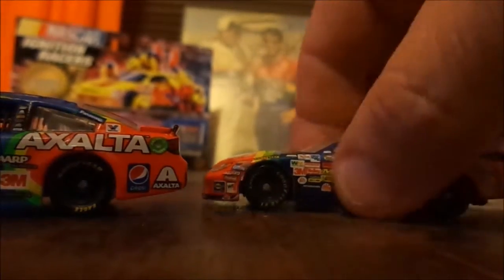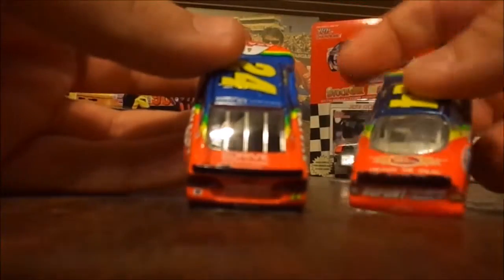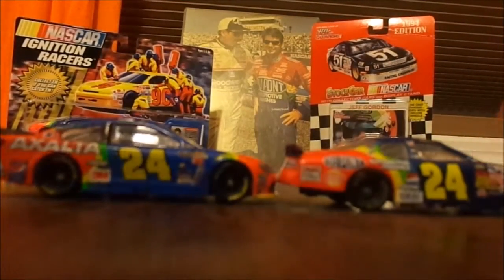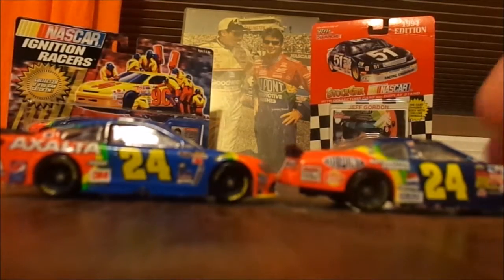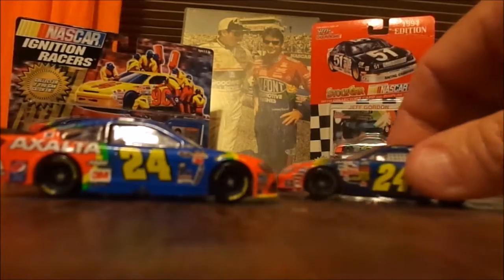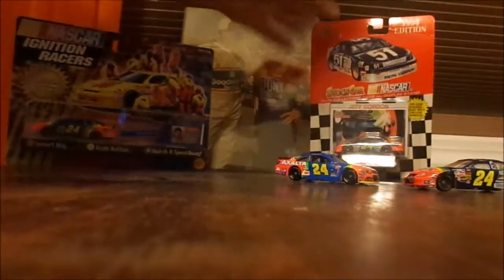GMAC sponsored the 25 car for a while too. Then there are all the different ones — mostly Lays, which was a really big one. Kellogg's was a big sponsor for Hendrick; they don't appear that long on this car, but they appeared on the other cars as well.